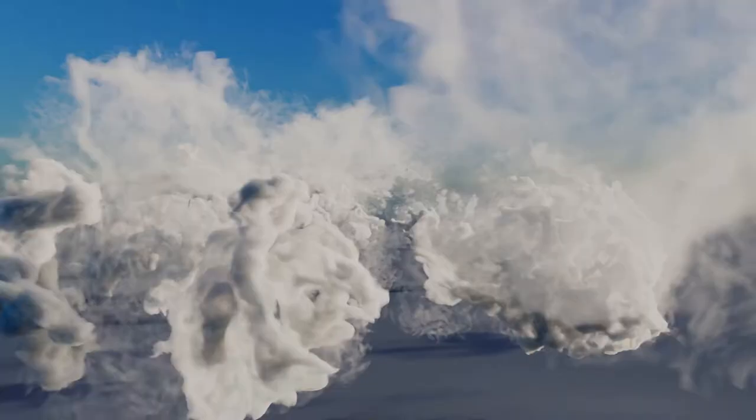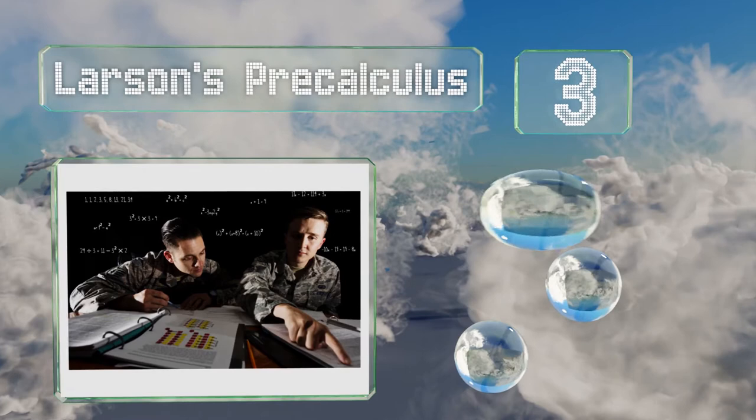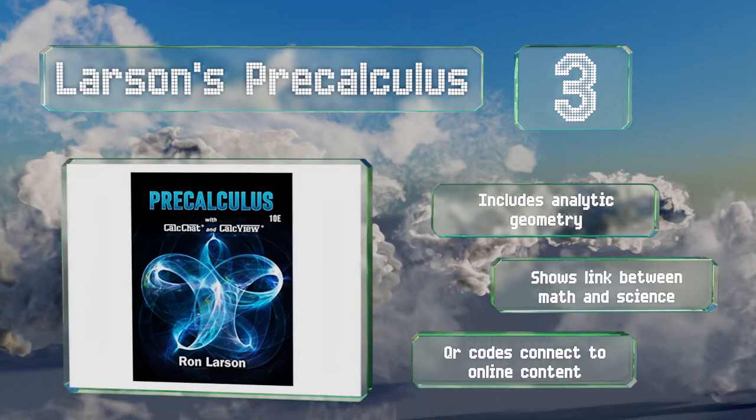Nearing the top of our list at number 3, if you're worried about being able to pass the big exam, Larsen's Pre-Calculus can help prepare you for test day. Each chapter has special checkpoints that act as miniature review sessions, ensuring you've got a firm grasp of the material before you move on. It includes analytic geometry and shows the link between math and science, and it boasts QR codes that connect to online content.